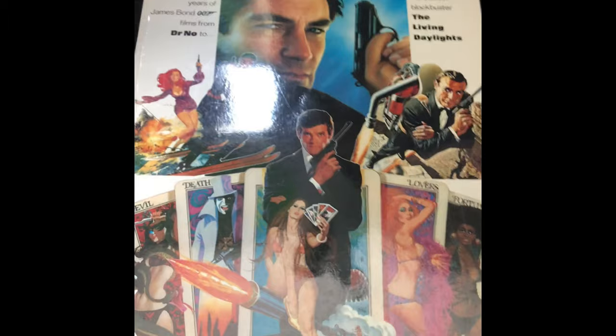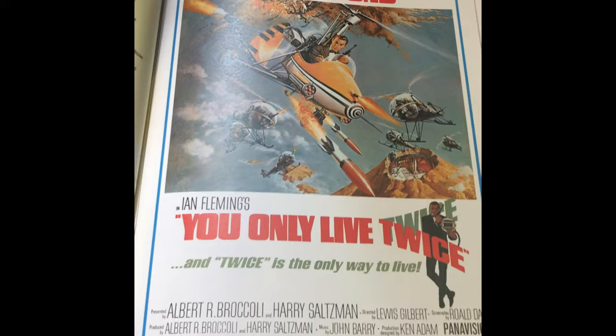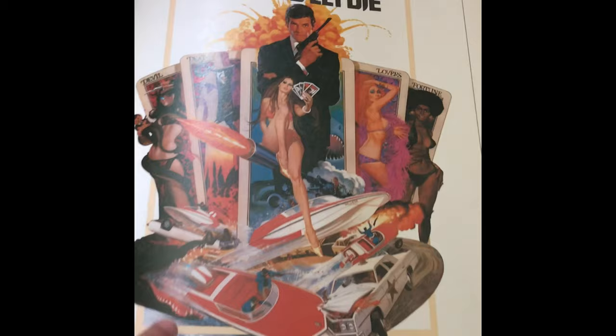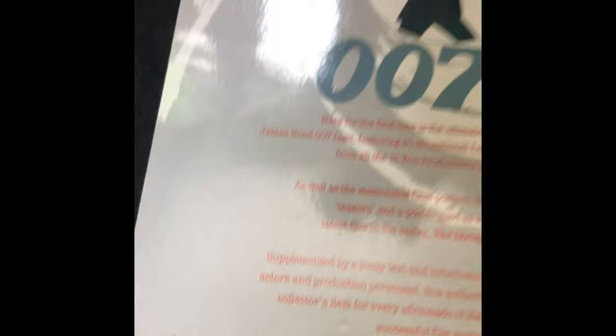If I can just open it up and show you — we've got You Only Live Twice. The page on the right-hand side has the poster in all its glory, and then on the left-hand side we have a little bit about the poster and also a dossier of the film. It's so visual, this book, it's so big. We have Live and Let Die — look at the colours, look how brilliant it is. I just really wish they would make another book like this now, and one thing that struck me is you would never get it for £4.95. It's just amazing. I can't speak highly enough about this book, published by Hamlyn. Has anybody else got this book?